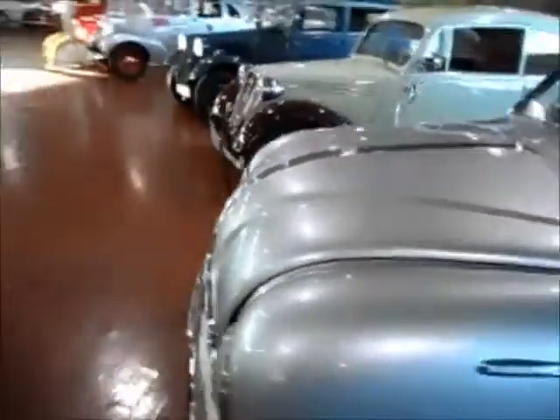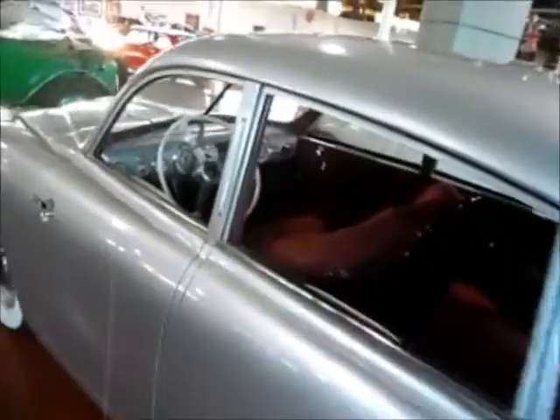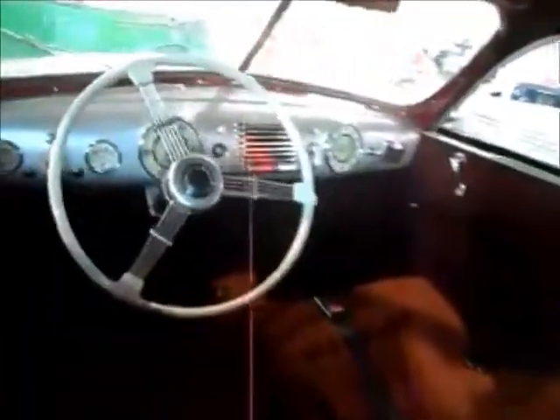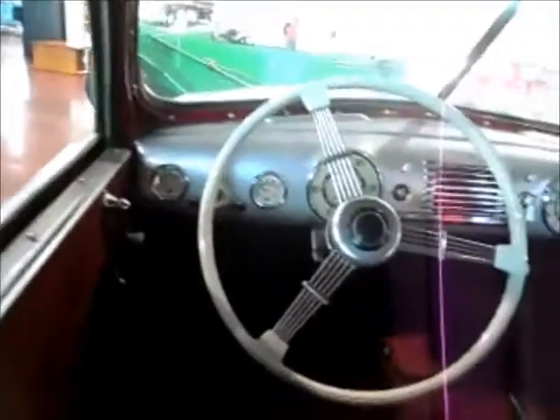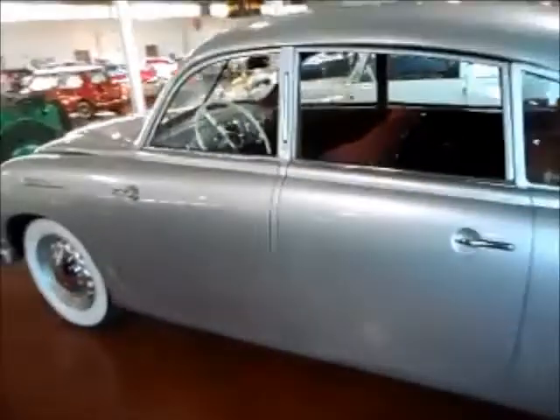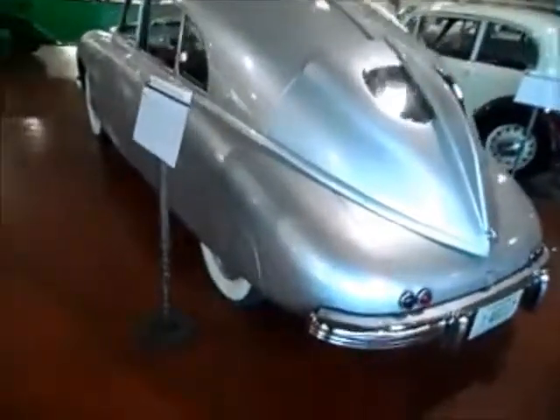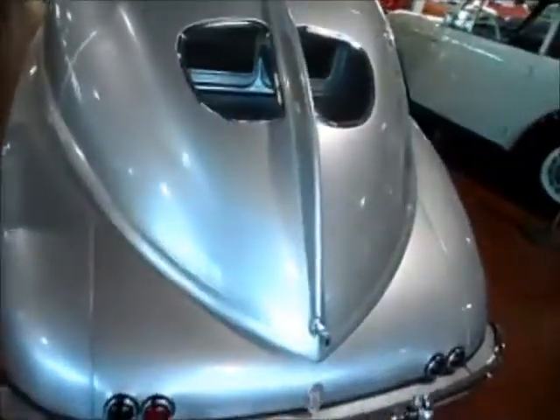Another Tatra — this is a 1950 Tatra T600. Oh look, the clock still works — just kidding. Interesting car design. It's a rear engine, and it certainly does look like it.